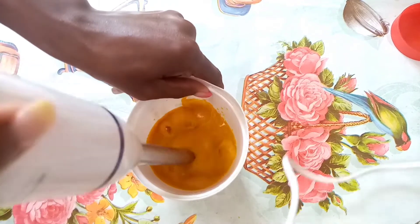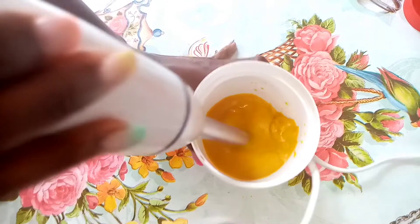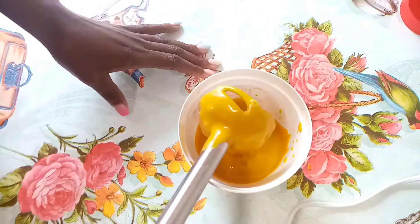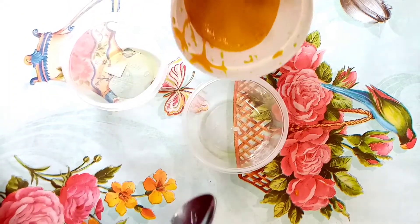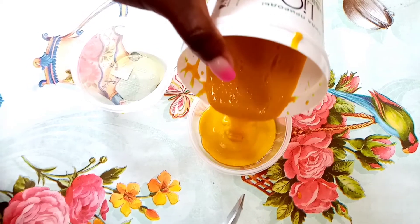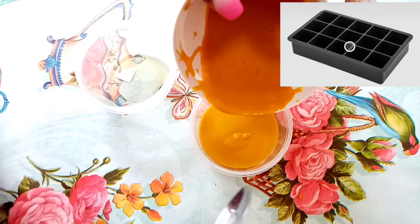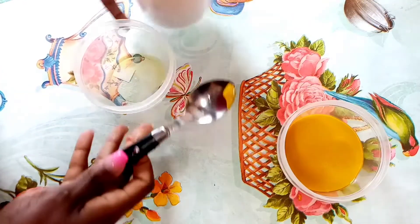Let's talk more about turmeric. Turmeric has anti-inflammatory and antibacterial properties. It has antioxidants, it helps to treat acne, it prevents wrinkles, and it reduces hyperpigmentation and inflammations. We'll be needing a mold to freeze our mixture, but since I don't have a mold, I'll be using these two bowls to freeze mine.